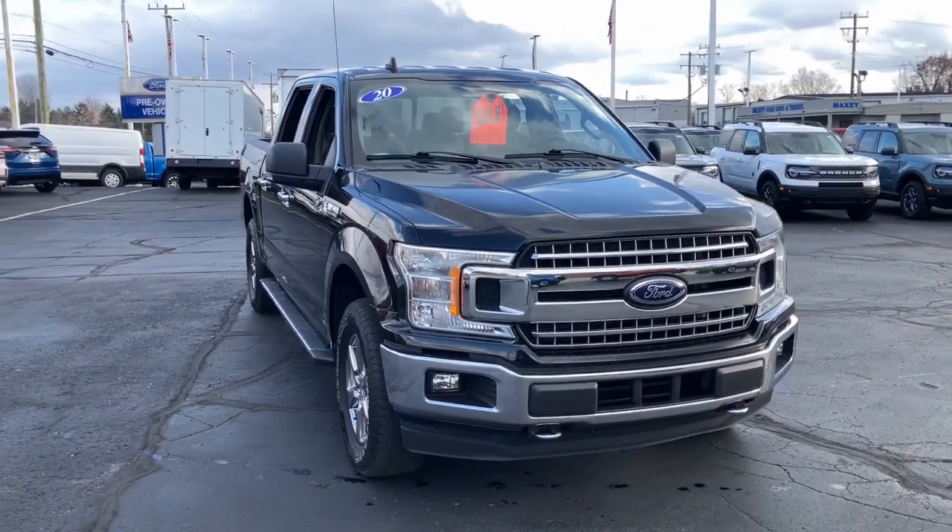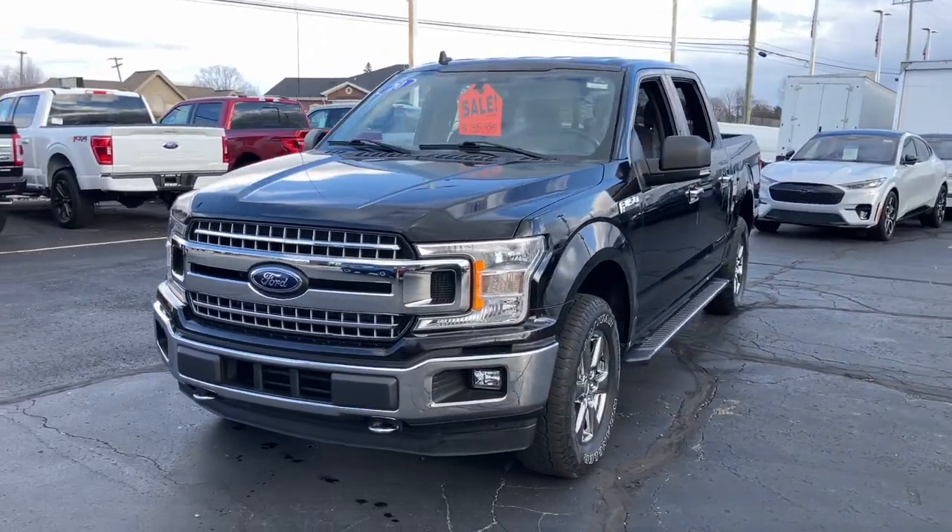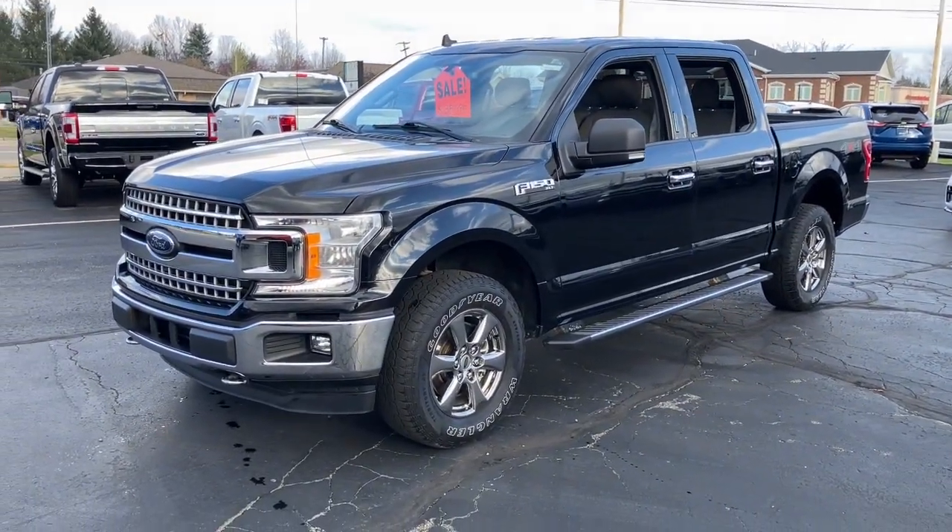Get a feel for the 2020 Ford F-150. With less than 40,000 miles on the odometer, this vehicle provides excellent value.